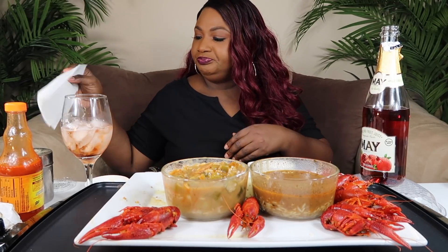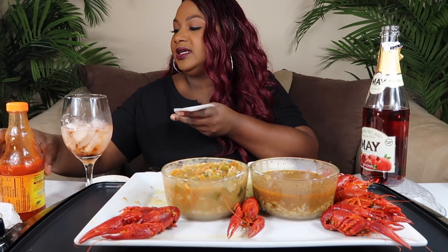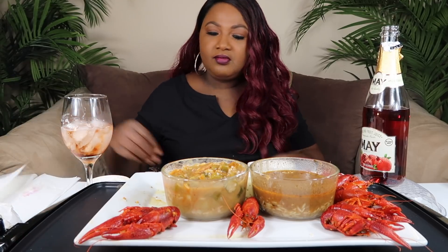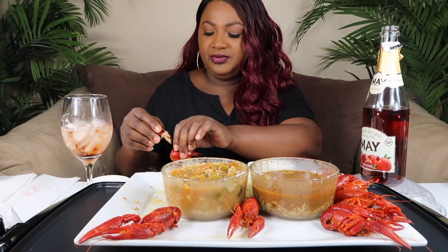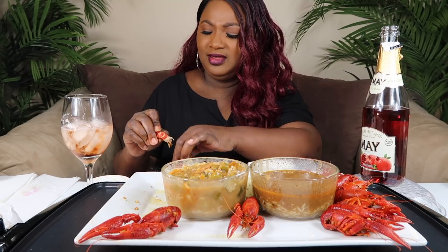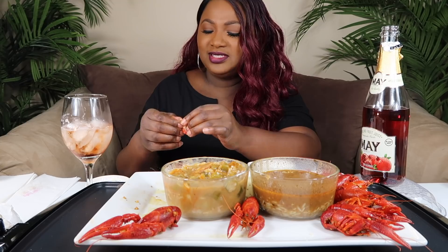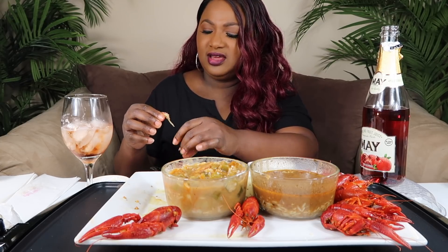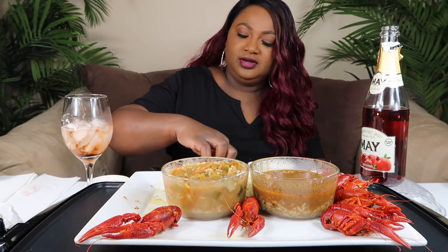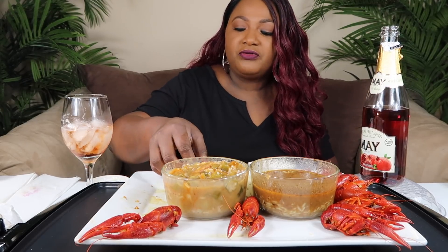Everybody I know puts pans down there. But that's funny — after all these years you find that out. What was the other thing we found out after all these years? That we were opening bananas wrong. There was something else too, maybe with the iron. The world of the internet — everything is so funny.